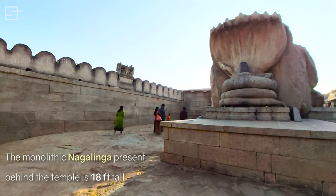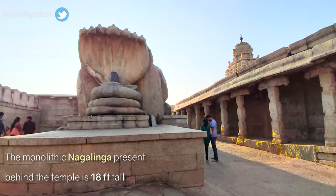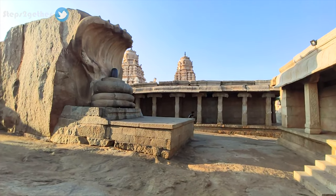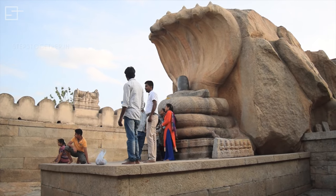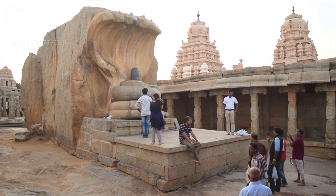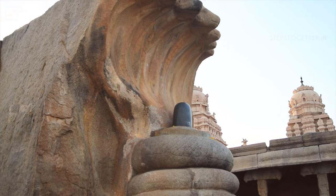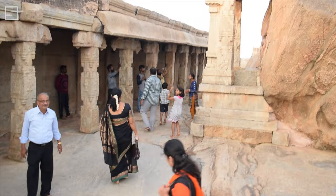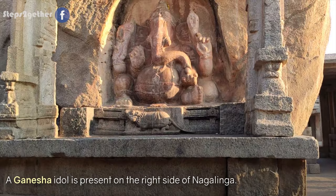A massive 18-feet monolithic Nagalinga attracts visitors with three coils and seven hoods. It is located right behind the main temple and provides shelter to a black granite Shivalingam. A huge Ganesha present at the right side is carved out of the same boulder as the Nagalinga.